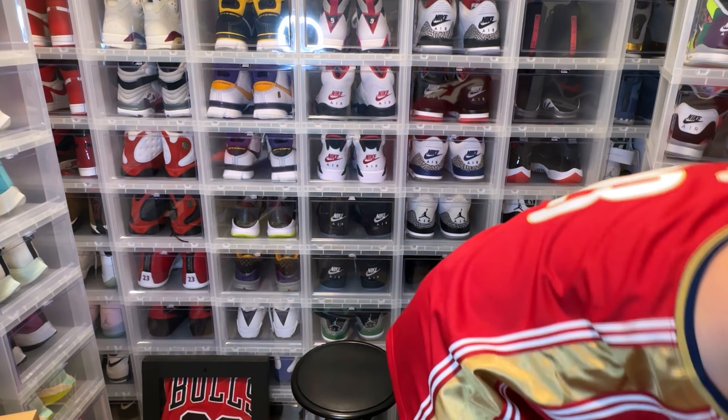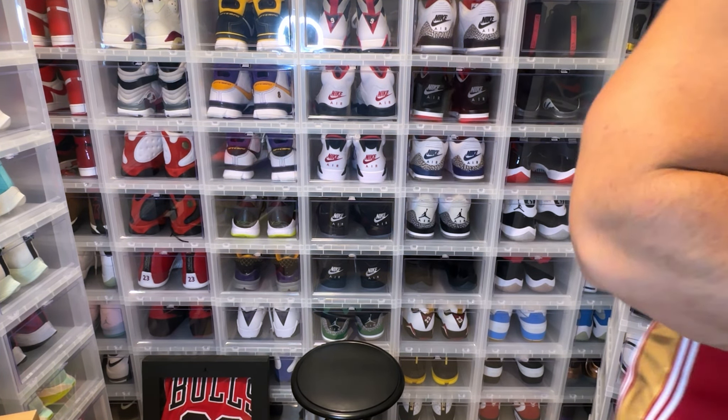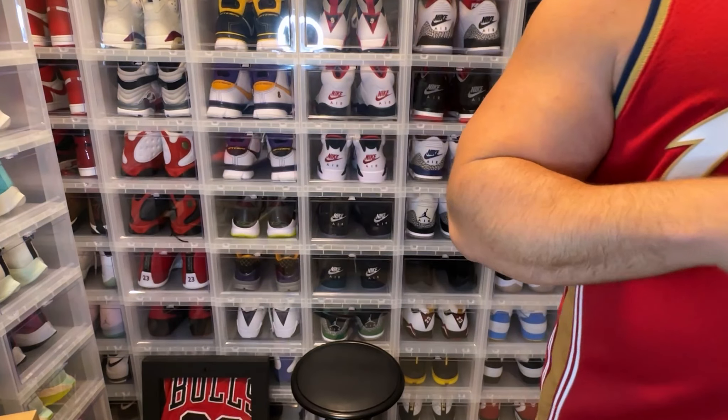All right, this is another great LeBron — the LeBron 8s, done very nicely. Very, very dope.